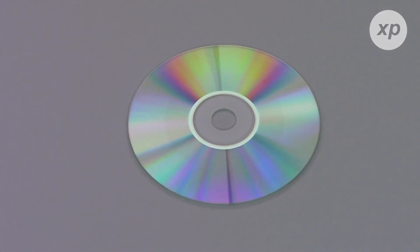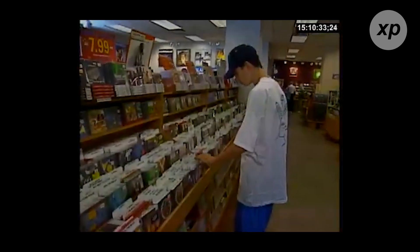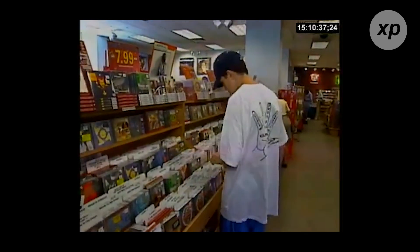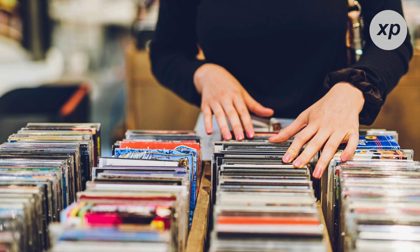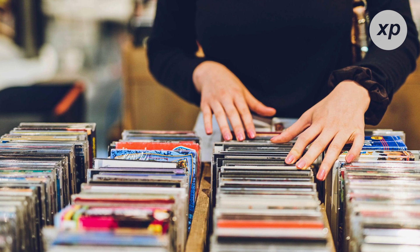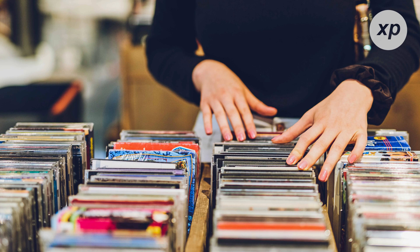Today, we're diving into the fascinating history of CDs, those shiny discs that revolutionized how we listen to music and store data. We'll explore how they worked, their rise to popularity, and why they're now becoming relics of the past. Plus, we'll take a peek at the groundbreaking technologies poised to replace them. Stick around — this journey through time and tech is one you won't want to miss.